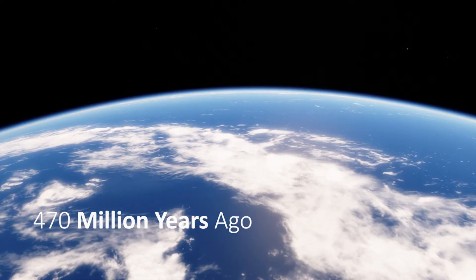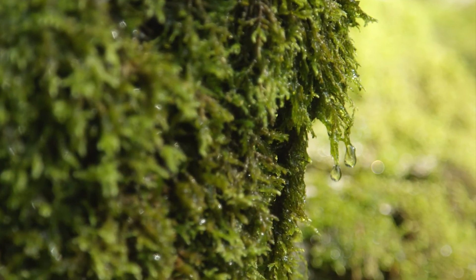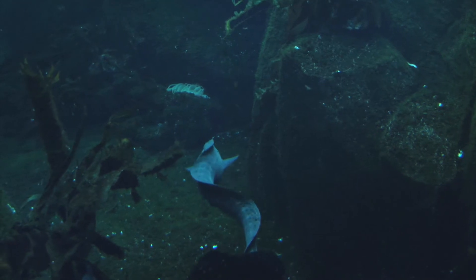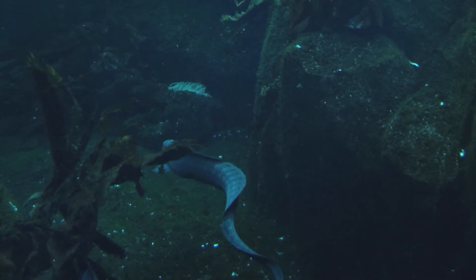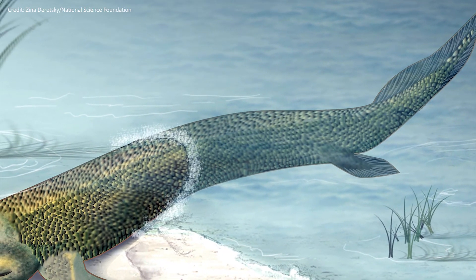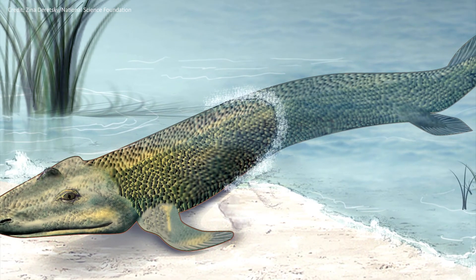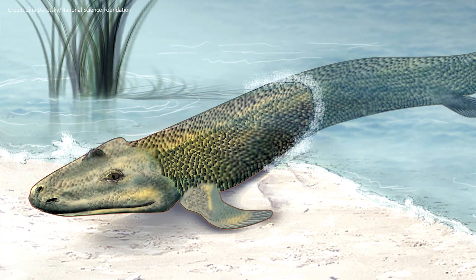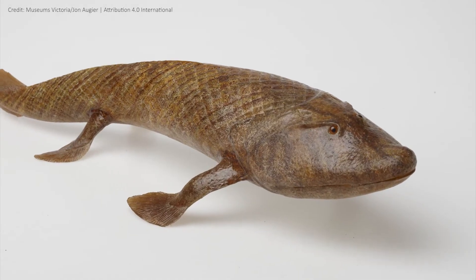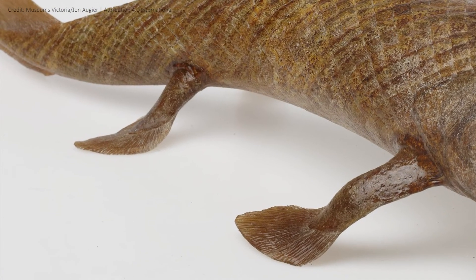470 million years ago, in an Earth protected by the ozone layer, we see the first plants — moss — and the first kind of fish, called agnatha. 370 million years ago, Tiktaalik, a kind of fish, became the first creature to leave the water and step onto land, made possible by its neck, which allowed it to raise its head, and its limbs acting as legs.